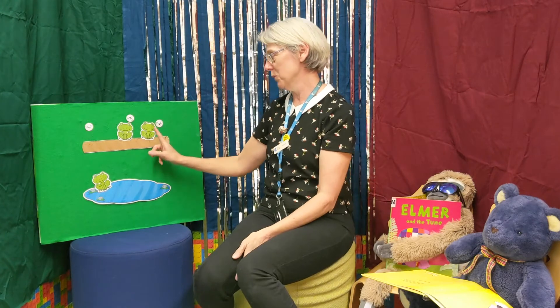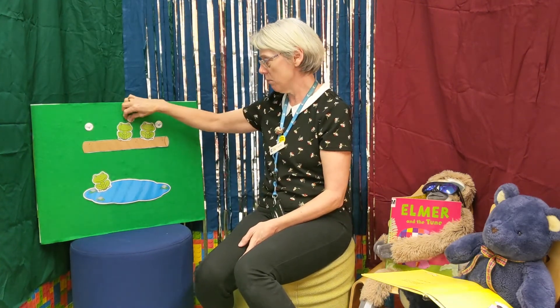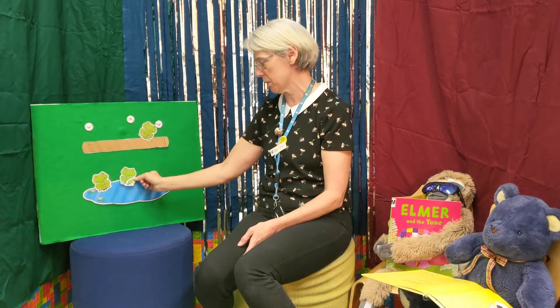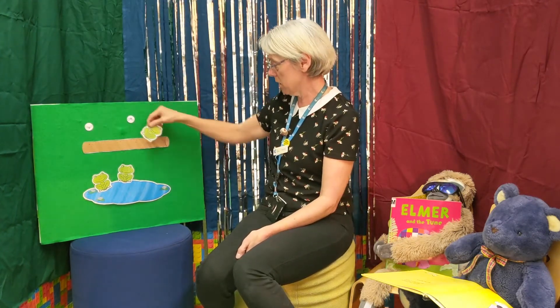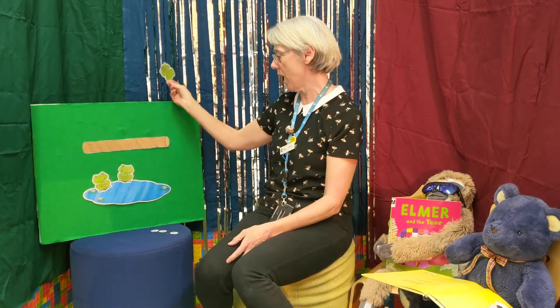Two little speckled frogs sat on a speckled log, eating some most delicious bugs — yum yum! One jumped into the pool — see you later, I'm going for a swim! Boing, splash — where it was nice and cool, then there was one green speckled frog. One little speckled frog sat on a speckled log eating some most delicious bugs — yum yum! He jumped into the pool — boing! Hi guys, make room for me! Where it was nice and cool, then there were no green speckled frogs.